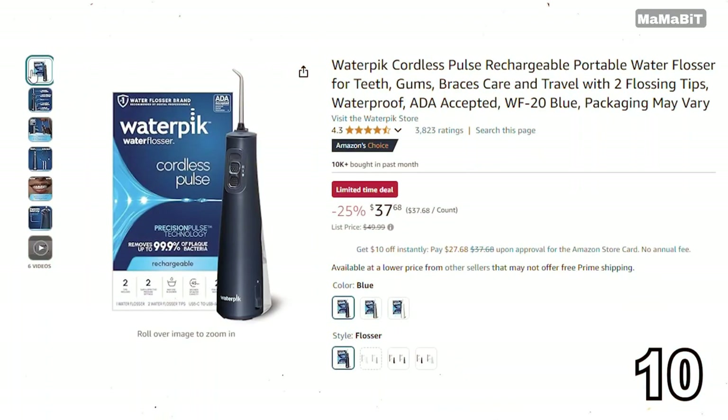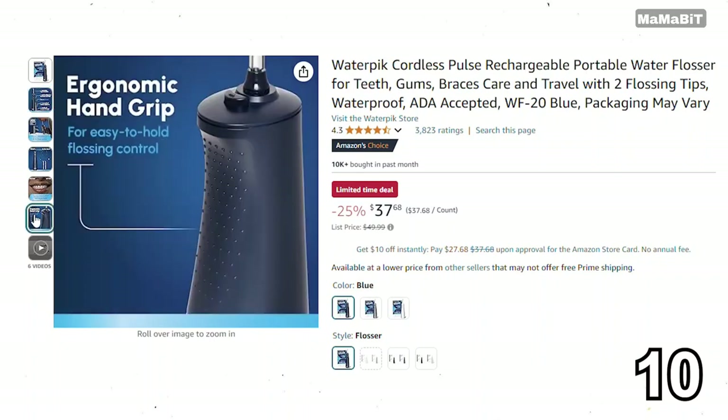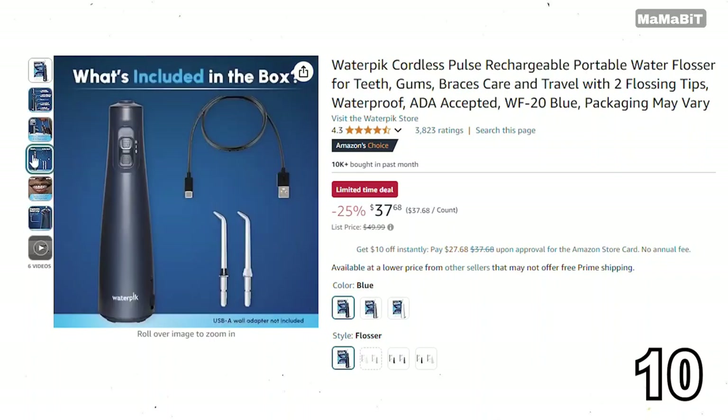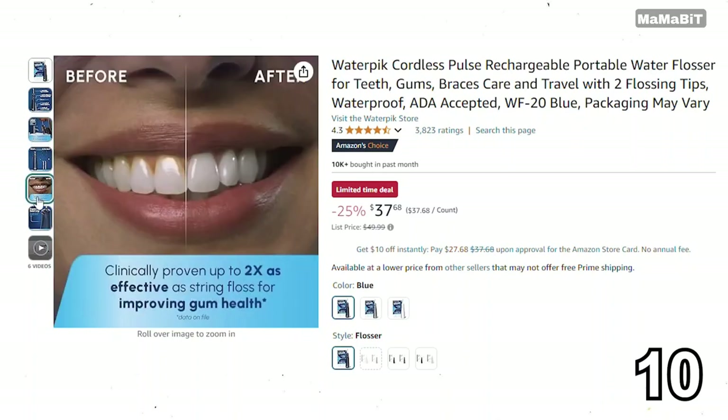This Waterpik portable water flosser is a fantastic deal for anyone looking to improve their dental hygiene on the go. Originally priced at $50, it's now just $38, saving you $12. It features a compact design that's easy to carry, making it perfect for travel. With multiple pressure settings and a rotating tip, you can customize your cleaning experience.